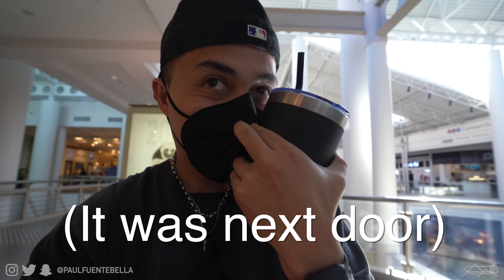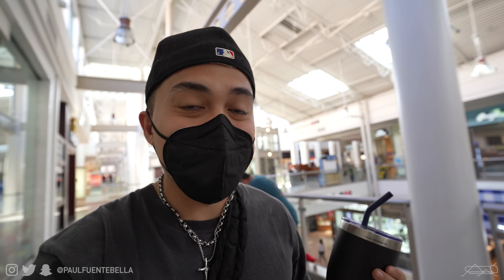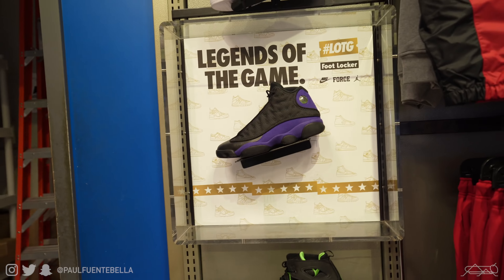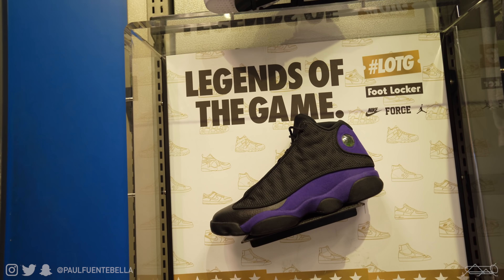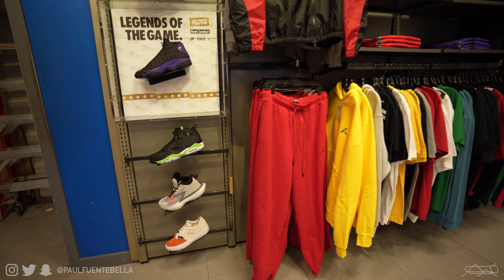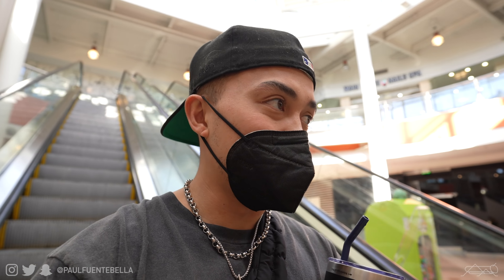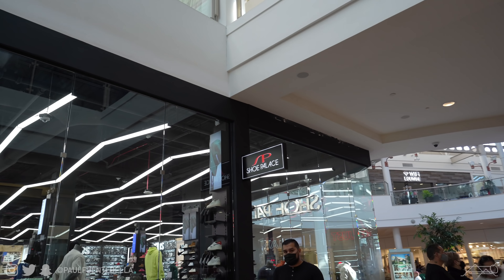So I decided to go ahead and step into the mall because generally at these more — for lack of better words — not so poppin' malls, you can find some good stuff in the sneaker stores because they don't have as much foot traffic. Looks like I was wrong — these are really the only shoes here, not worth mentioning. Calling that Foot Locker underwhelming would be a bit of an understatement — there were zero basketball shoes, which leads us to Shoe Palace.